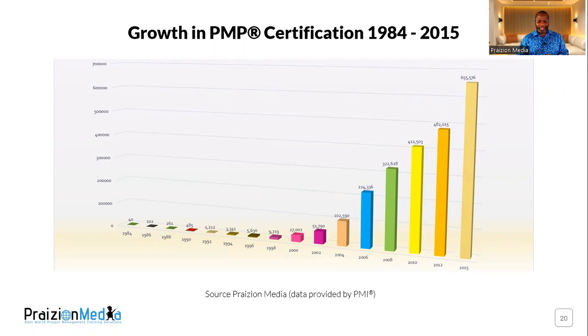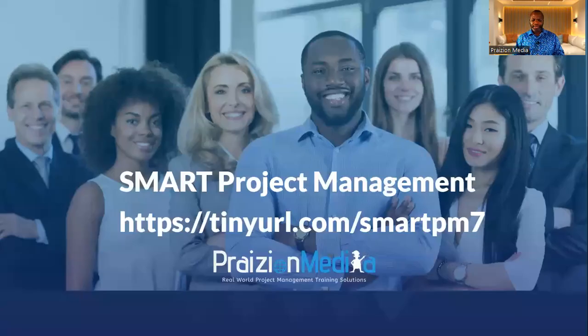So if you want to be part of this free seminar, go on down to tinyurl.com/smartpm7. It's happening very soon. Take a look at the dates — when you hit that link, you'll be able to sign up and register. It's absolutely free and happening this week. See you there.